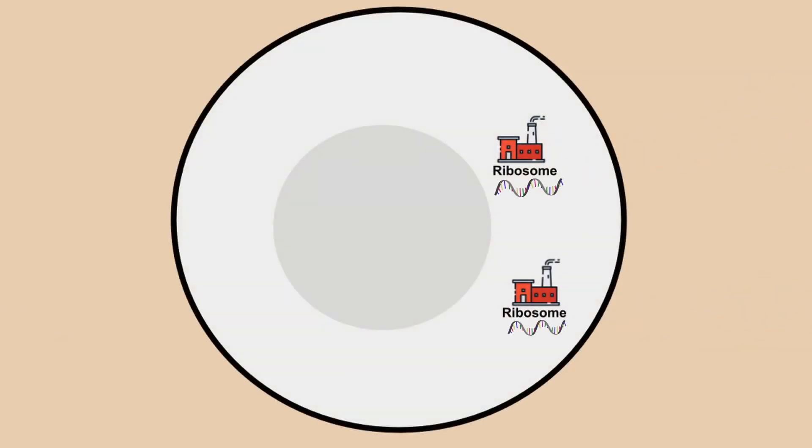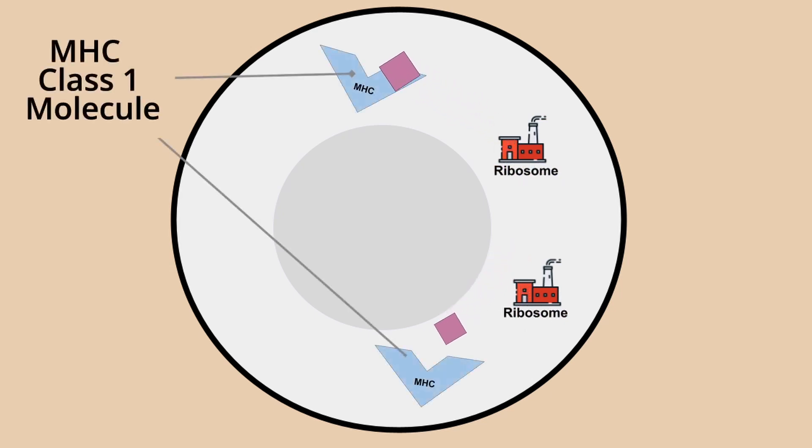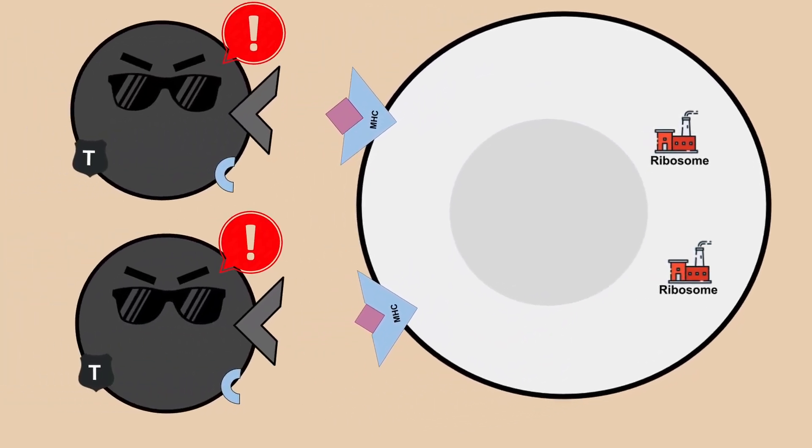On a cellular level, protein factories known as ribosomes use the mRNA as a recipe to produce neo-antigens. Once produced, they form a complex with MHC class 1 molecules, which are like display stands on the cell surface that T cells are activated by.